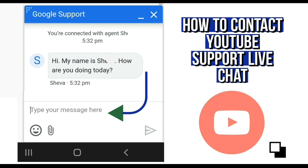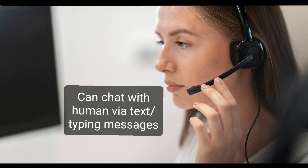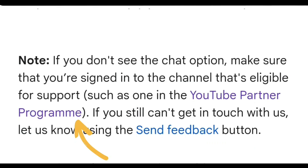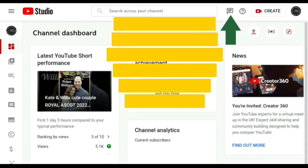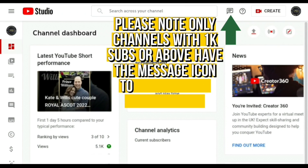You can speak to somebody live and direct and get an instant answer. The good thing about it is you can contact YouTube support and speak to someone. The bad thing about it is you need to have over 1,000 subscribers to be able to have access to this feature. You can still contact YouTube in other ways, but you might not get an immediate response. So this is available to channels with over 1k subscribers.